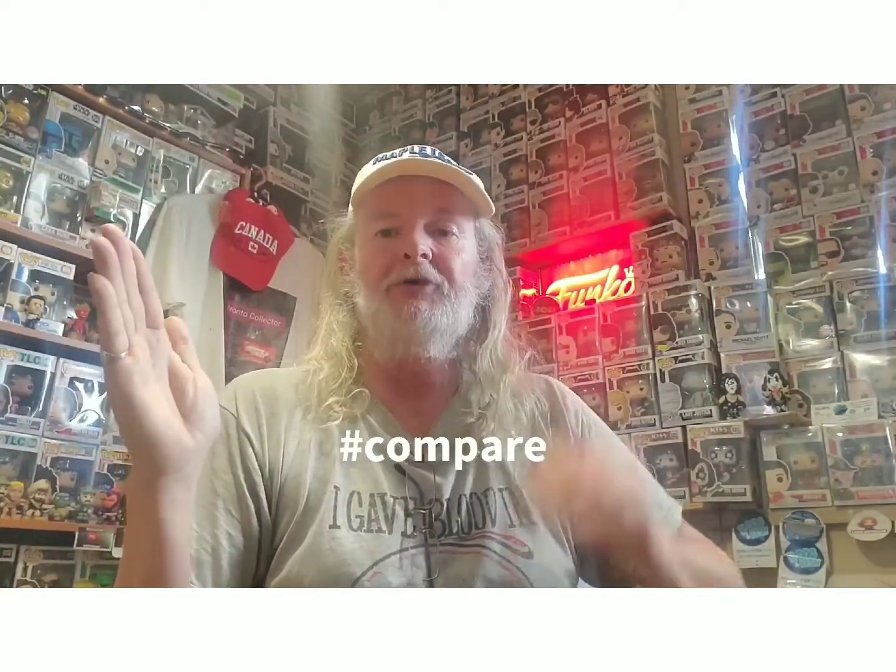Well hello everyone, welcome back to the channel. I am Rob, aka Twas a Collector, and welcome to another exciting edition of hashtag Compare, where I take a Funko Pop and compare it to the Soda Mini or keychain counterpart.